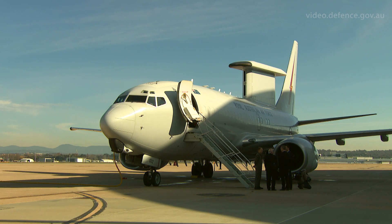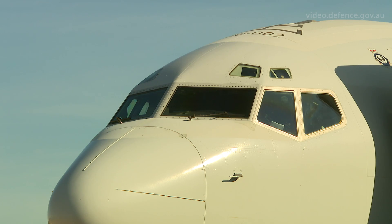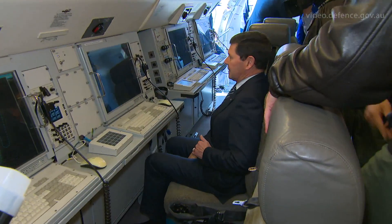Today we're here, as you can see in the background, in relation to the Royal Australian Air Force's fleet of six E7A Wedgetail aircraft. It's a very significant day because they've achieved their final operational capability, which gives us one of the most capable battle space management aircraft in the world.